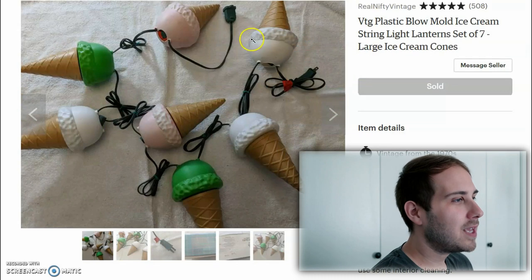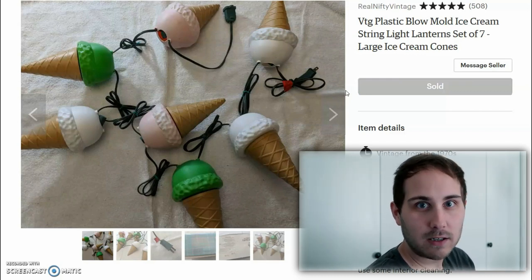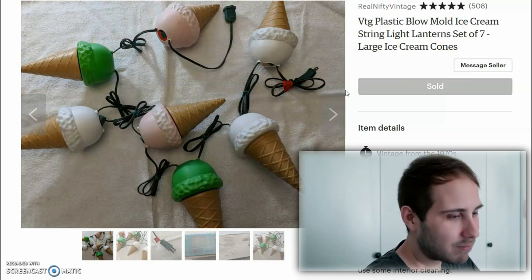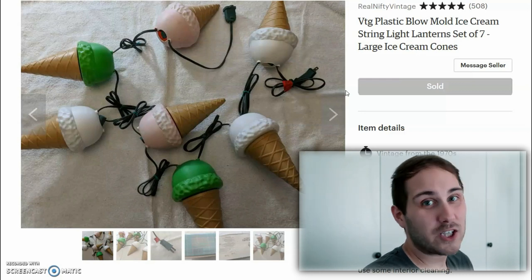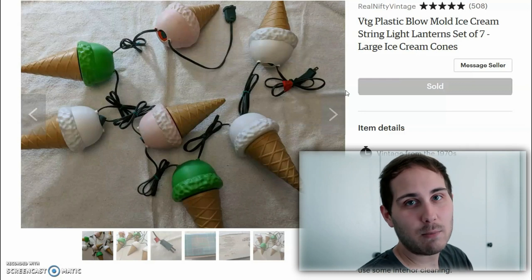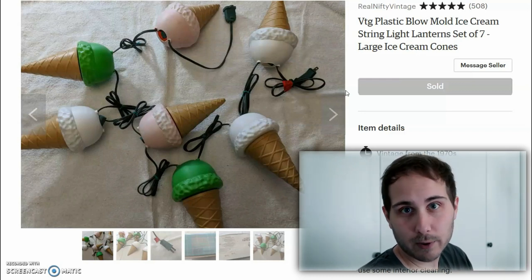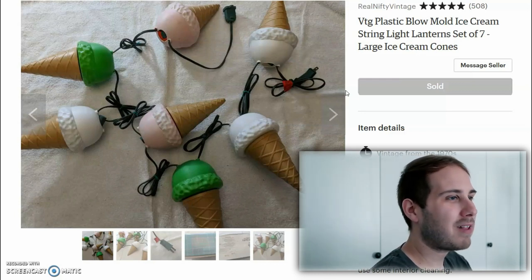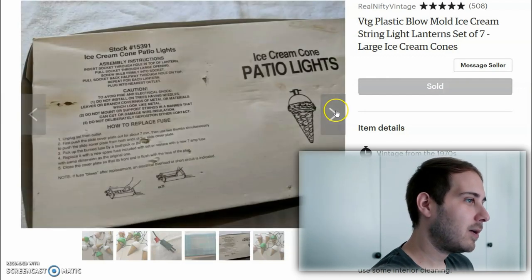The next thing is really neat — these are blow mold ice cream cones, another purchase I paid up for. I paid $10 for this. It ended up selling for $48 with free shipping. Shipping on that was about $10. Because this came with its original box, that made it very simple to ship — I just wrapped it in a layer of bubble wrap and then a layer of shipping paper. You can buy that shipping paper at Walmart in the shipping aisle; it's under $5 for a very good roll. These are really cool plastic blow mold lights you'd hang along a patio. Here's the box I was mentioning — just really awesome.